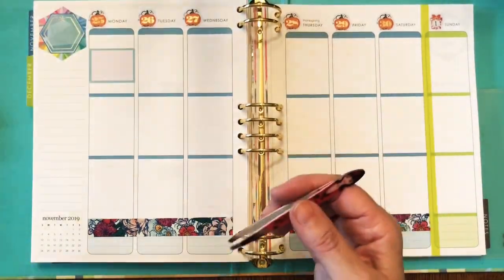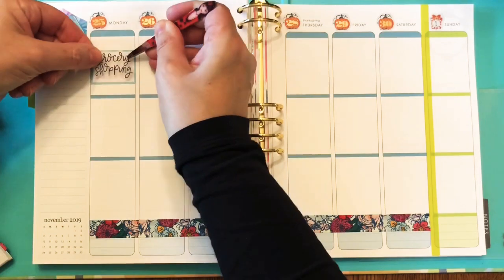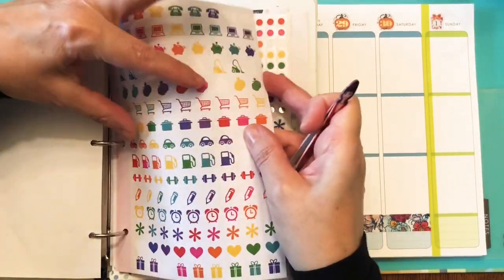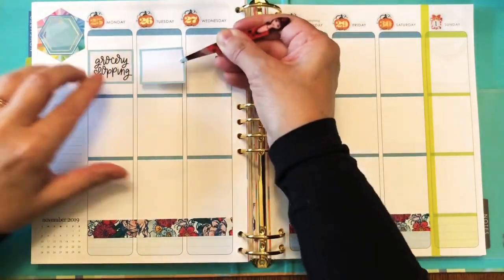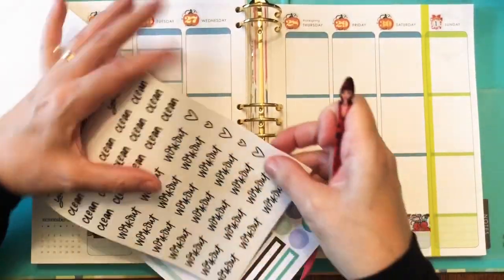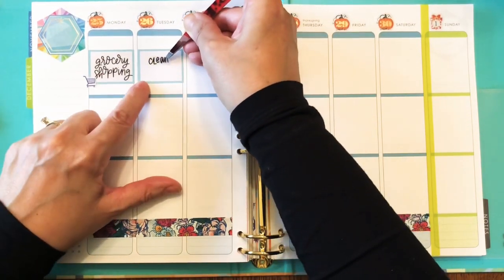I'm using some boxes from a Happy Planner sticker book and I'm going to layer them with script stickers also from a Happy Planner book. Monday's going to be grocery shopping day. I imagine some of you who are super on the ball have already done your Thanksgiving grocery shopping — not only have I not done it, I don't know what I'm going to buy yet. Today is Saturday the 23rd and the grocery store was jam-packed, so we went to the less popular one around the corner and that was jam-packed too.